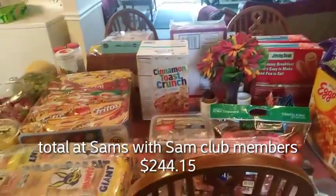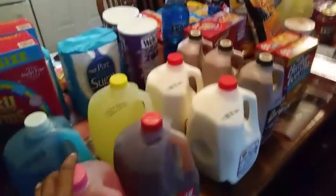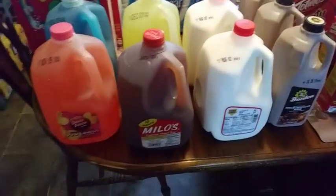Once I get back from Walmart I'll be back with the second part of my grocery haul. Hey y'all, I just got back from Walmart! I got pink lemonade juice, blue raspberry, and one Milo's tea right here.